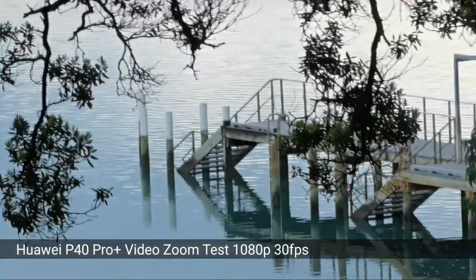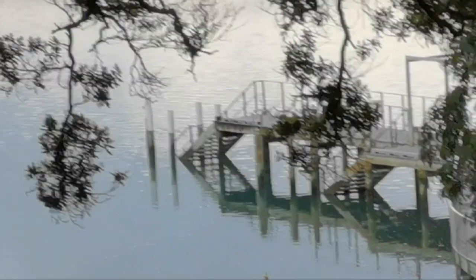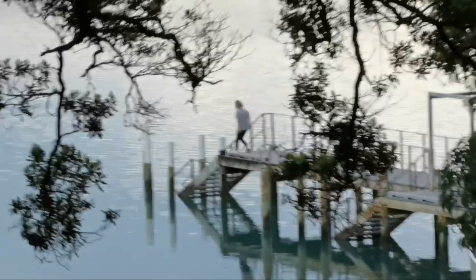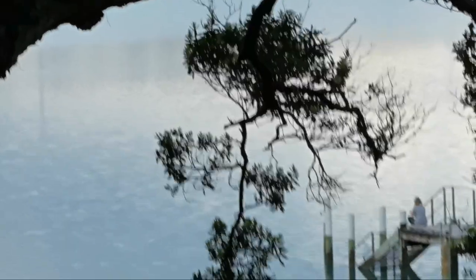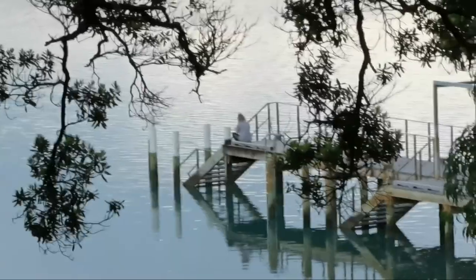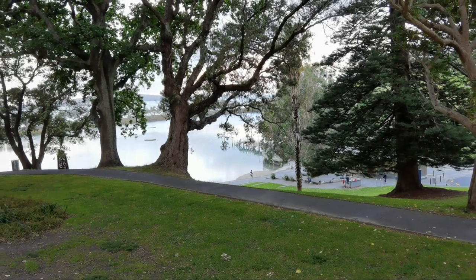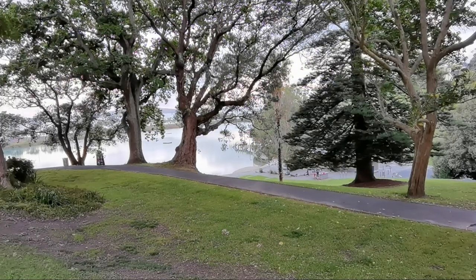Now at 10x zoom, even though it's a bit hard to hold steady, I can see a person sitting there enjoying the view. It's quite dark but working nicely at 10x zoom. This is 1x and this is the ultra-wide - very impressed by the P40 Pro Plus zoom range.